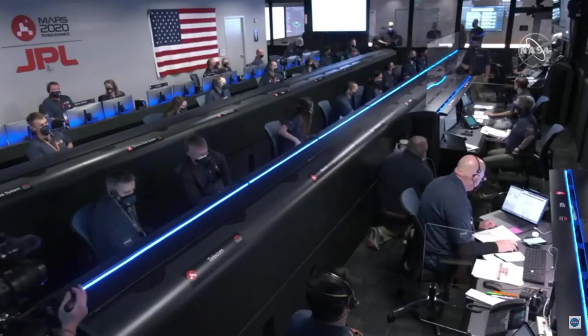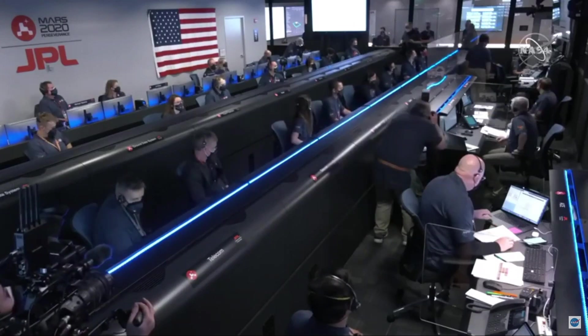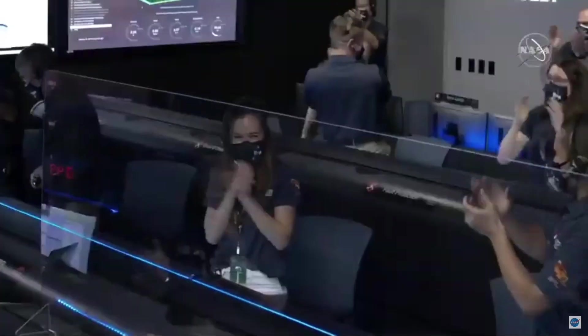UHF is good. Touchdown confirmed! Perseverance safely on the surface of Mars, ready to begin seeking the signs of past life.